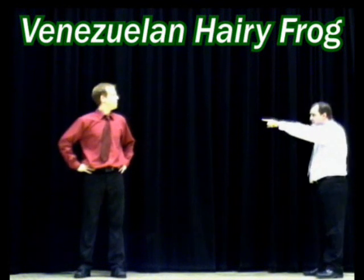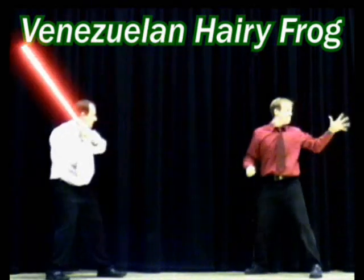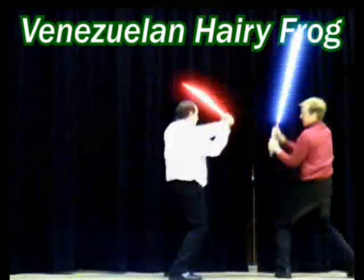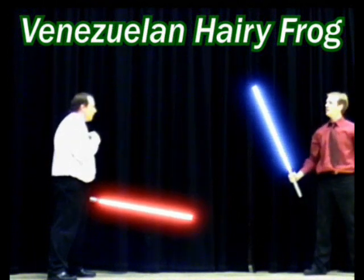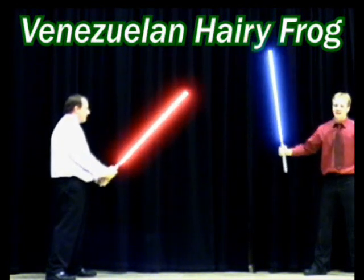I'll show you special effects. Use our force, Mr Gray. When we last met, I was but the learner. Now, I am the master. Only the master of evil. What am I doing?